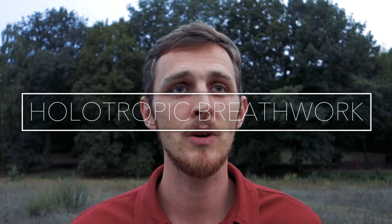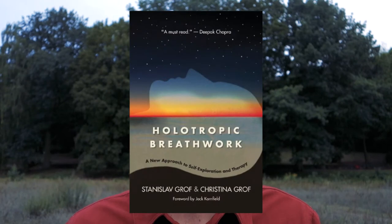Number five, holotropic breathwork. Holotropic breathwork is a technique invented by Stanislav Grof — a scientist, psychologist, and founder of transpersonal psychology. He was a pioneer in looking at the human psyche in a totally different way. I've made a video about my experience with holotropic breathwork. It's a very powerful technique for healing trauma, reprogramming your subconscious mind, and supporting spiritual and personal growth. I highly recommend everybody check it out.